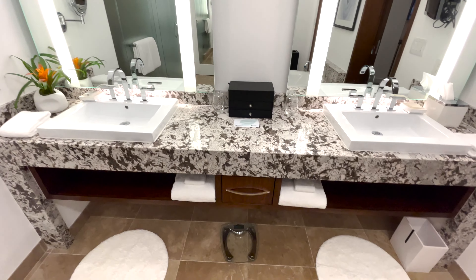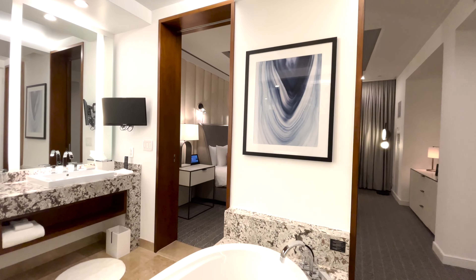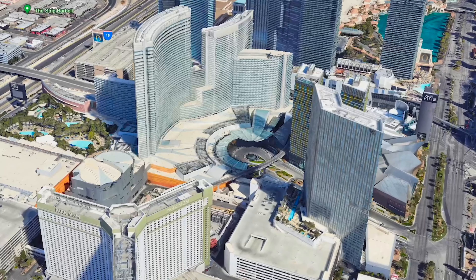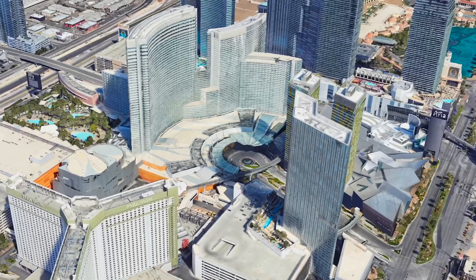From the first floor to the top, this is a 5 diamond property you don't want to miss if you're in Vegas. Click on one of these to see more luxury suite tours from casino resorts around the country.